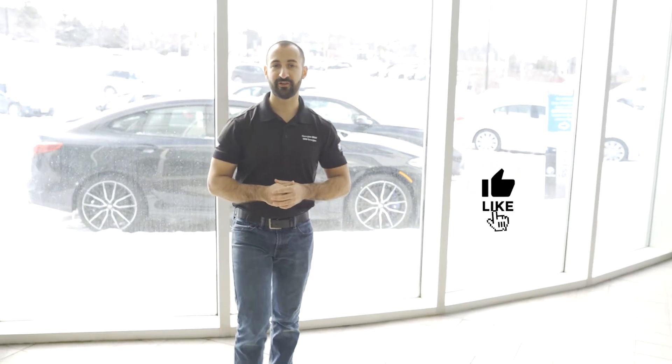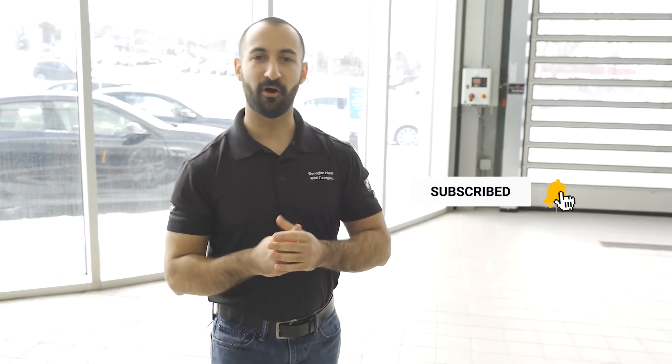Before we get started, if you're new to the channel, please take a moment to click that subscribe button down at the bottom to show your support and keep up with us and all things BMW.